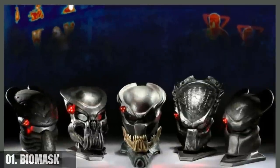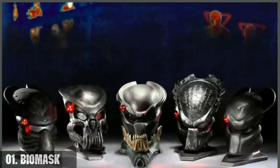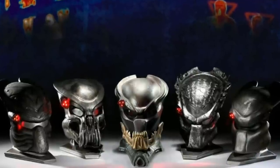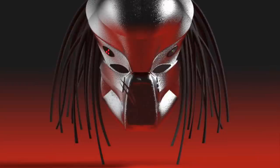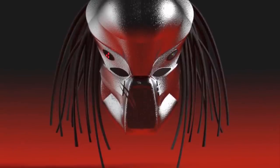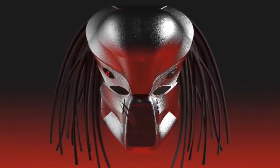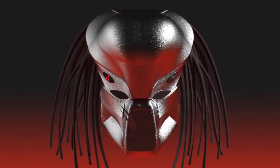First, the bio-mask. As well as performing the basic function of protecting a predator's head, the helmet also grants the wearer access to multiple vision modes, including zoom capabilities, facilitates vocal mimicry, and includes breathing apparatus, diagnostics, and visual and audio recording systems.